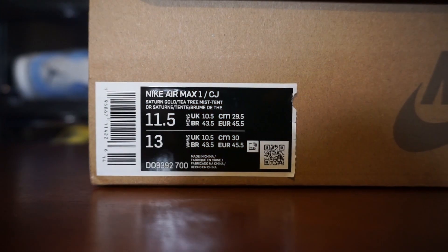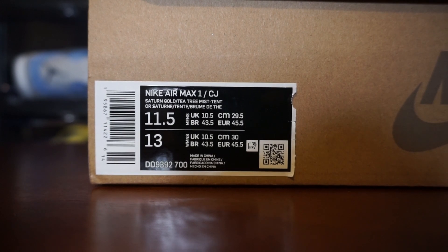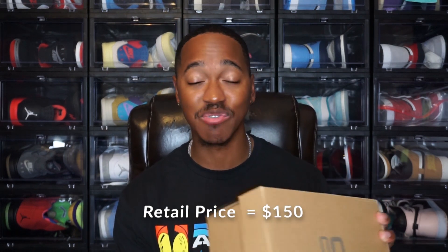Moving to the label, it reads Nike Air Max 1 CJ, and the colorway is Saturn Gold, Tea Tree Mist, and Tint. This is a size 11.5, which is a personal size, meaning y'all will be getting an on-foot look at the end of the video. I want to say retail price on these was $170, but I will put the correct retail price in the video description if that's not right.